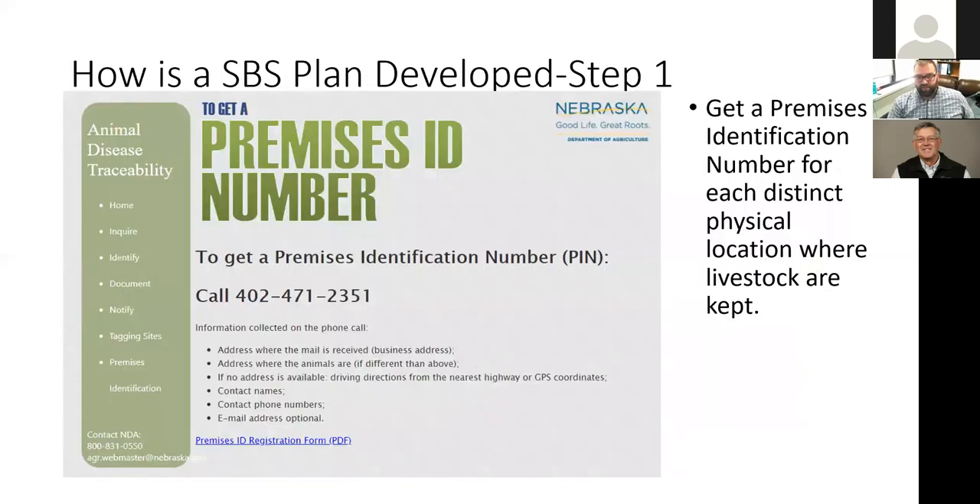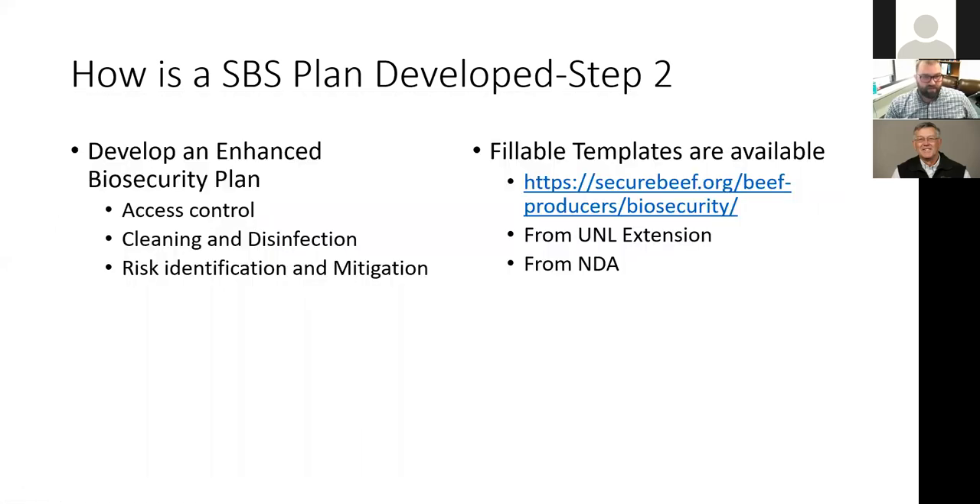Step one is to get a premises identification number from the Nebraska Department of Agriculture. You can call 402-471-2351. They'll need a mailing address and physical address for where the animals are. If there's no address, they'll accept driving directions or GPS coordinates — which you can get easily from Google Earth. You'll also need contact names, numbers, and email addresses for relevant people.